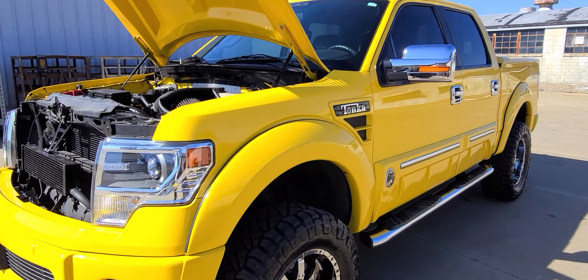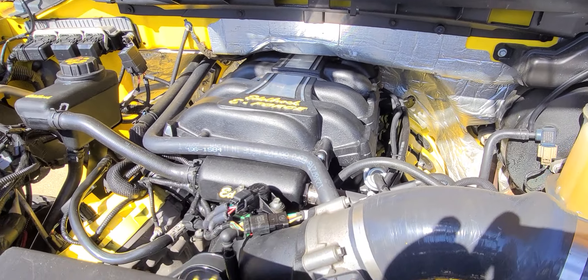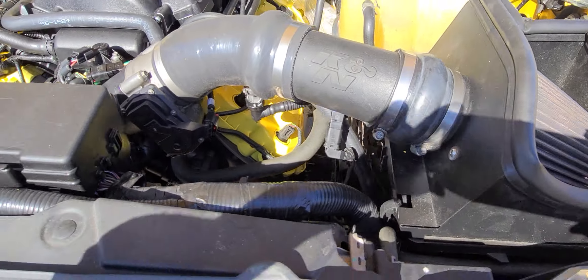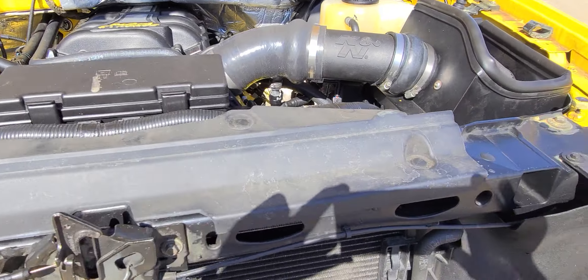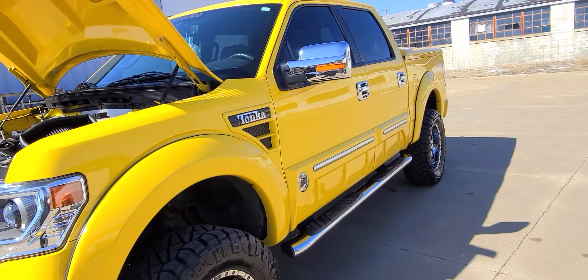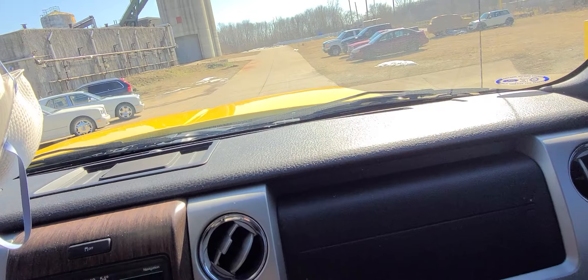Here's an update on the Tonka truck. We have the Edelbrock E4 supercharger installed and everything is done — this thing runs like a champ. So what we're going to do is a little driving video inside the vehicle, and then we'll do a video of driving by the camera so everybody can hear the supercharger. We'll take a quick second here and get on the road with this.